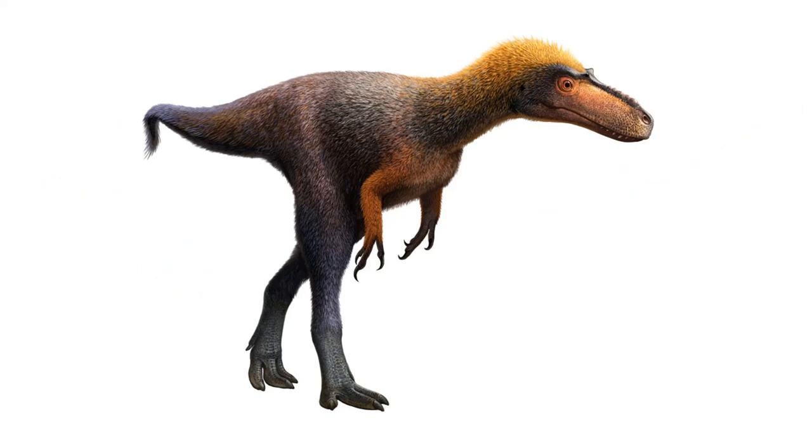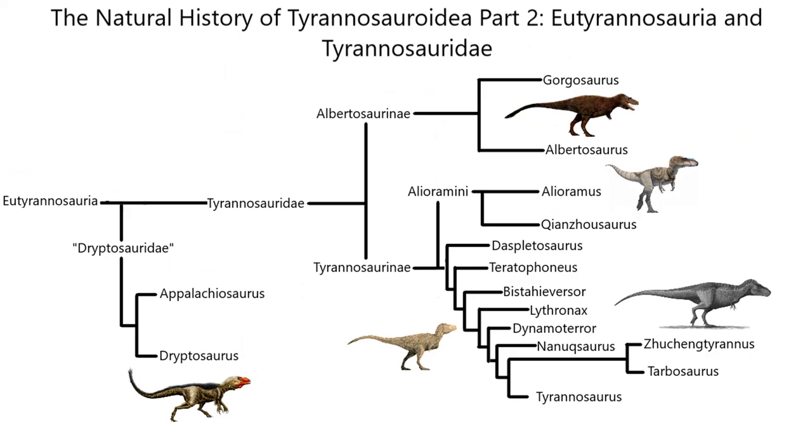That wraps up the updated version of Part 1. Be on the lookout for Part 2 coming out soon, and after that will be the scientific analysis of Raptors vs. T-Rex and Armageddon, followed by more natural histories. Hope you enjoyed this updated version of Tyrannosaurids Part 1 and that you learned something new today. Be sure to like and subscribe — this is PaleoNerd, signing out.